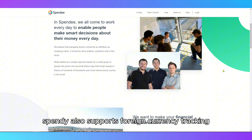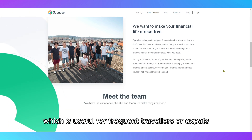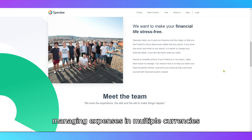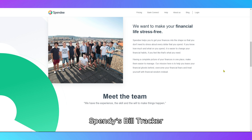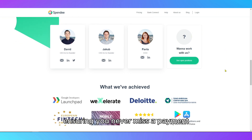Spendee also supports foreign currency tracking, which is useful for frequent travelers or expats managing expenses in multiple currencies. Spendee's bill tracker lets you set reminders for upcoming bills, ensuring you never miss a payment.